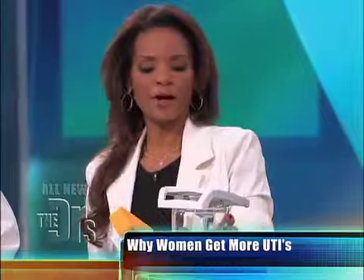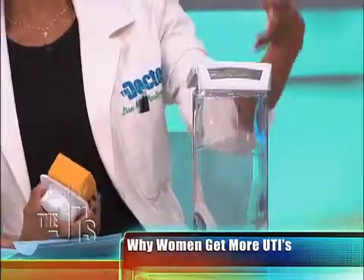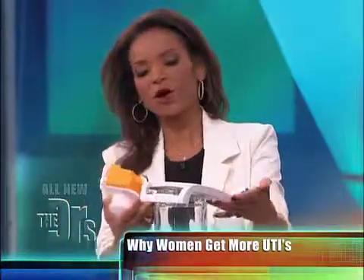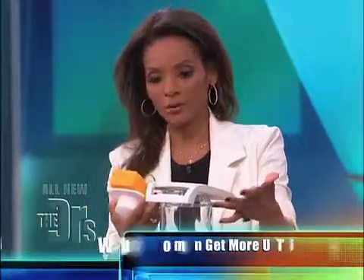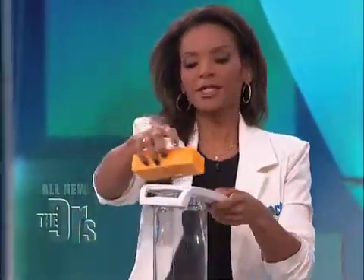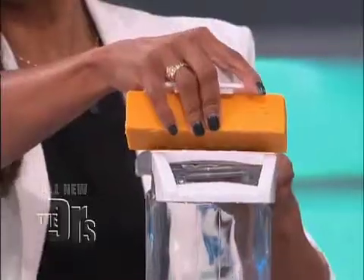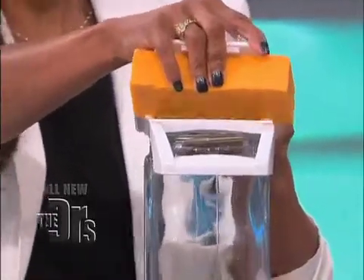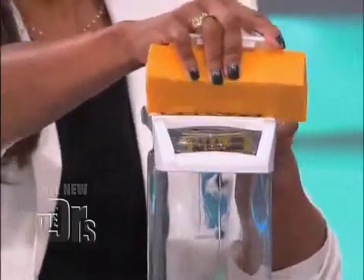This is supposed to illustrate that this is the urethra, and pretend this cheese grater is a penis. If you have a lot of friction during intercourse, and this is the opening of the bladder — the urethra — then basically what's gonna happen is if there's any bacteria when you're having intercourse and going back and forth, that's gonna go right into that opening, right into the bladder, and cause a bladder infection.